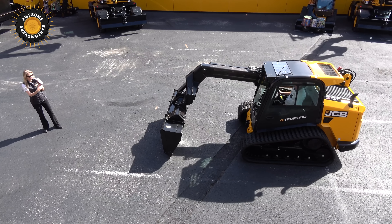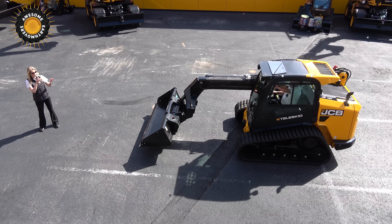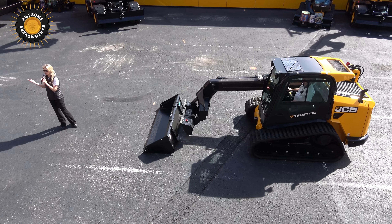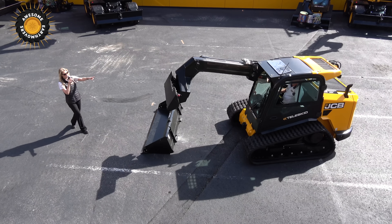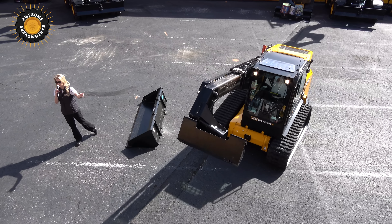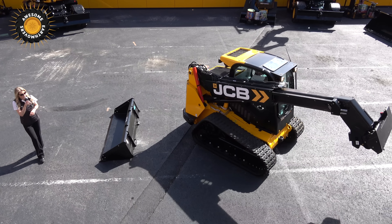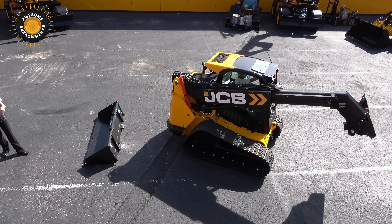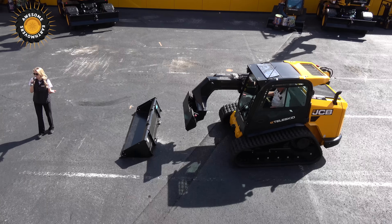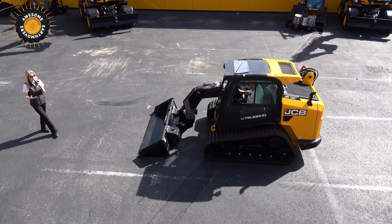Because the forward boom can extend out, it makes changing attachments much easier. Teleskids are equipped with a power quick hitch, which allows the operator to easily swap attachments — you can see you pop that off simply. The pins on the front and bottom are what allow for that quick change. And we'll hook it back up, because we've only done half of it if we don't. When you're out on the job site, time is money, so you want to do these things quickly.